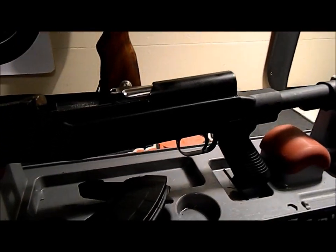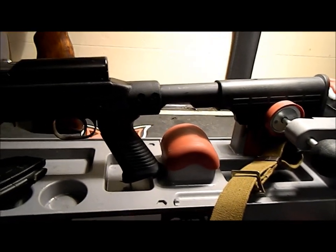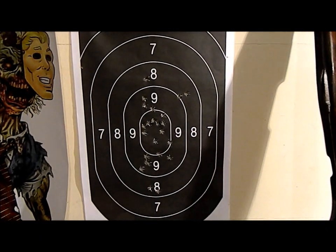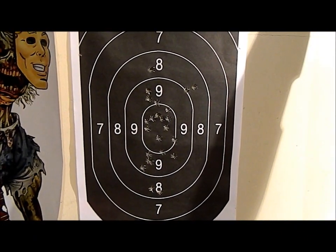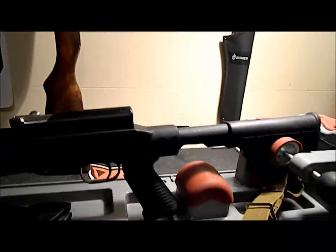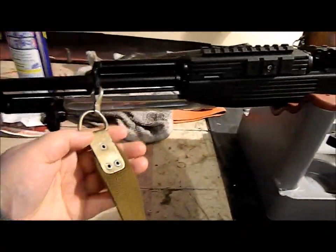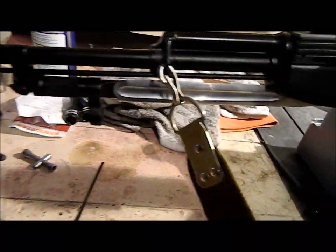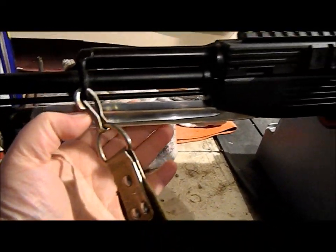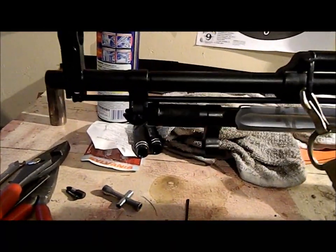I fired it quite a bit — shot a couple hundred rounds through it. It's pretty decent. There's my target, a hundred feet rapid fire, as fast as I can pull the trigger. Not too bad I guess for an old surplus rifle. Everything seems to work on it. It's got an AK strap, the bail's been polished. I'm assuming that was done at the arsenal.